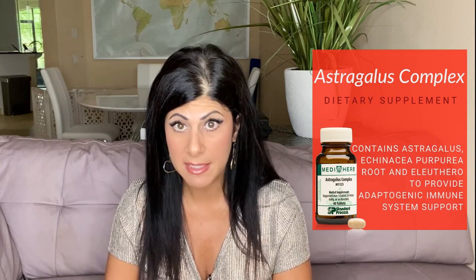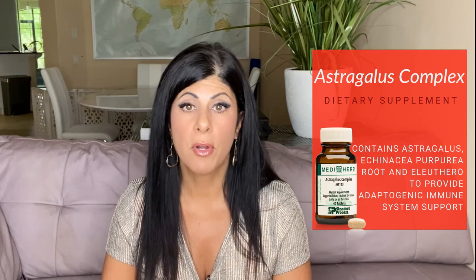The last product is Astragalus Complex, an herbal formula that contains astragalus, echinacea, and an herb called eleuthero, which is great for adrenal function, endurance, and energy. Those are the ones I recommend for prevention — either all of the above or some of the above. The bundles are great because they contain multiple things, and you could combine one box with one of the herbal formulas for a nice powerhouse prevention protocol.